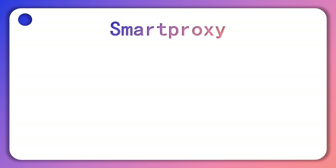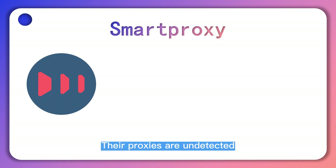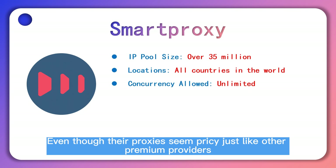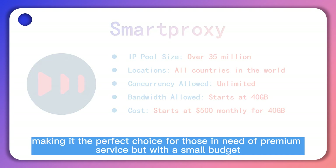Smart Proxy is a premium residential service provider. Their proxies are undetected, secure, and reliable, thereby giving you the peace of mind to go on an automation campaign without fear. Even though their proxies seem pricey just like other premium providers, their minimum monetary requirement is small, making it the perfect choice for those in need of premium service but with a small budget.